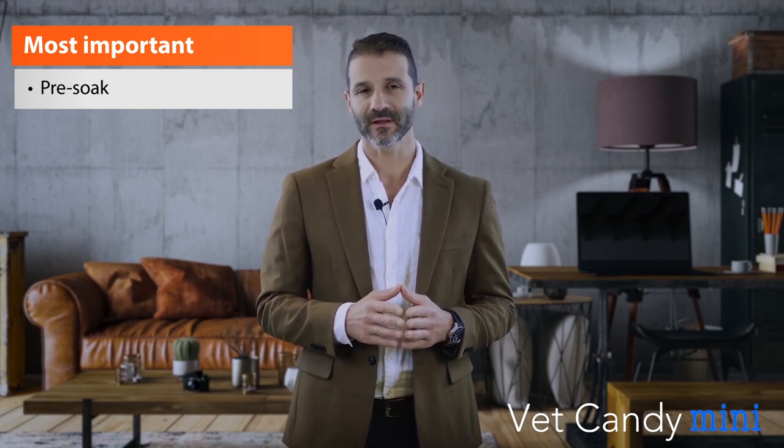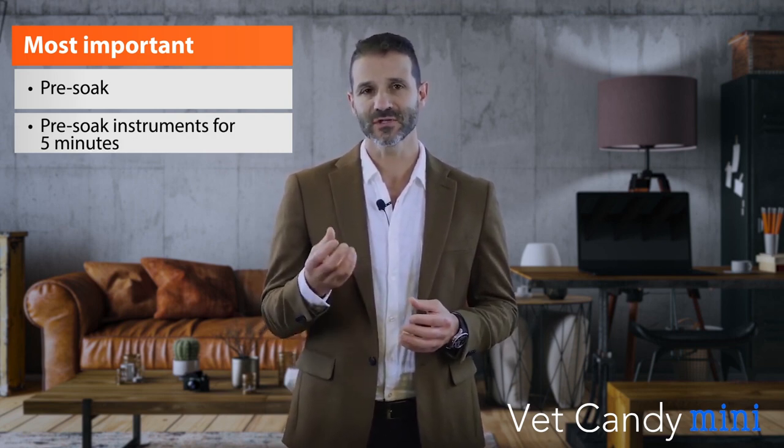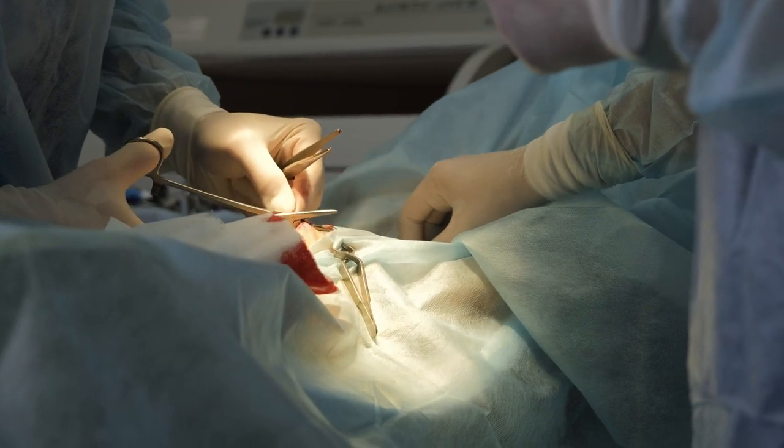The most important thing during the washing phase — the pre-soaking — is to keep instruments in a bucket with water for roughly three to five minutes, which allows any dry blood to dissolve. After that, we use a special brush to grossly remove any organic material from the hinge portion or the serrated jaw area of the instrument, mostly hemoclips and hemostats.